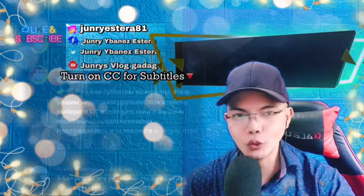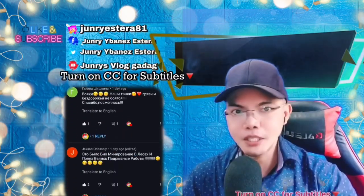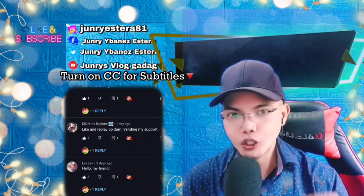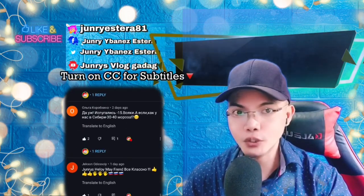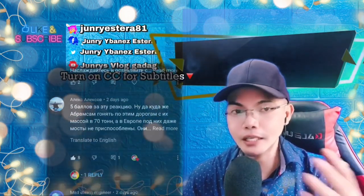I'd like to thank all the people who came to our previous reaction and left their comments. Please turn on the CC captions for Russian and English subtitles. Let's get into it — enjoy! I'd love to hear your thoughts in the comment section about this Zaslon video, and if you have additional information, please share.